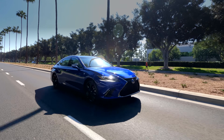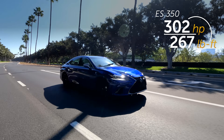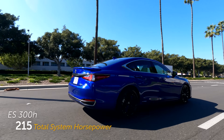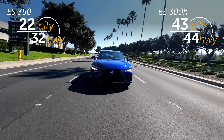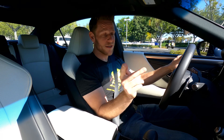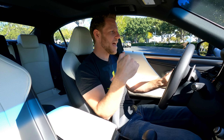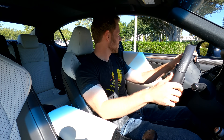Hitting on powertrains, there's a standard 3.5-liter V6 teamed with an 8-speed automatic transmission, and there's an optional hybrid. The hybrid has really great fuel economy. If you are interested in the hybrid though, just know that the brake pedal has that spongy, unnatural feel of hybrids that I thought we'd gotten rid of, but here it is.